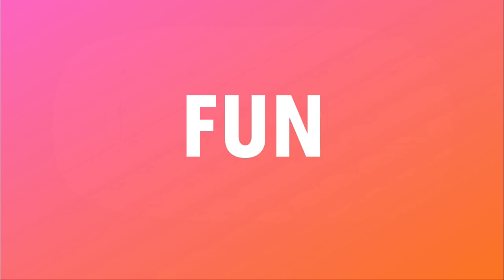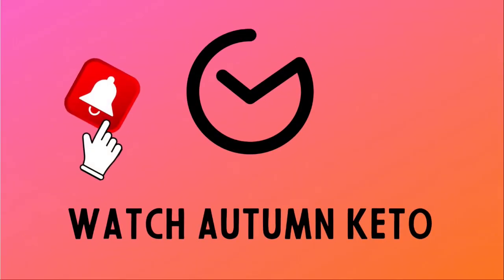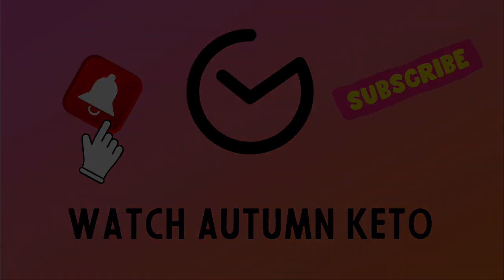We're unboxing the August 2023 Keto Crate right after this. Hey guys, welcome to the August 2023 edition of the Keto Crate unboxing. Don't forget, you can get a discount on your very first Keto Crate by using the link in the description box below, or stick around to the end to see how you could win your very own Keto Crate. Let's get into it.